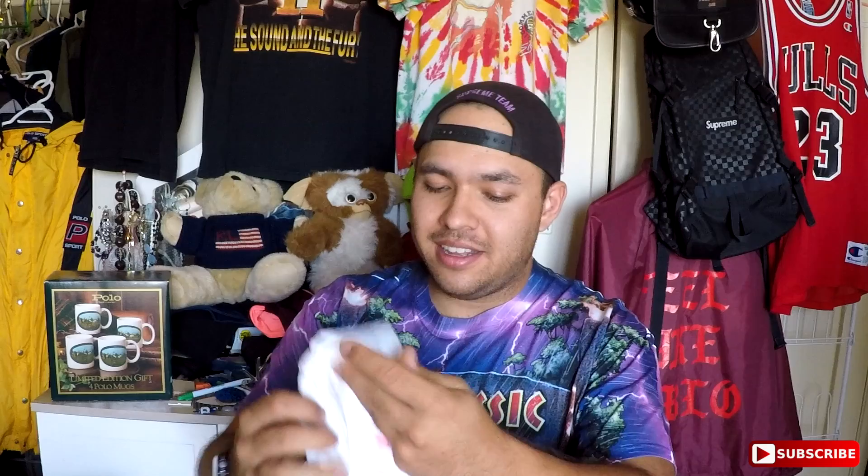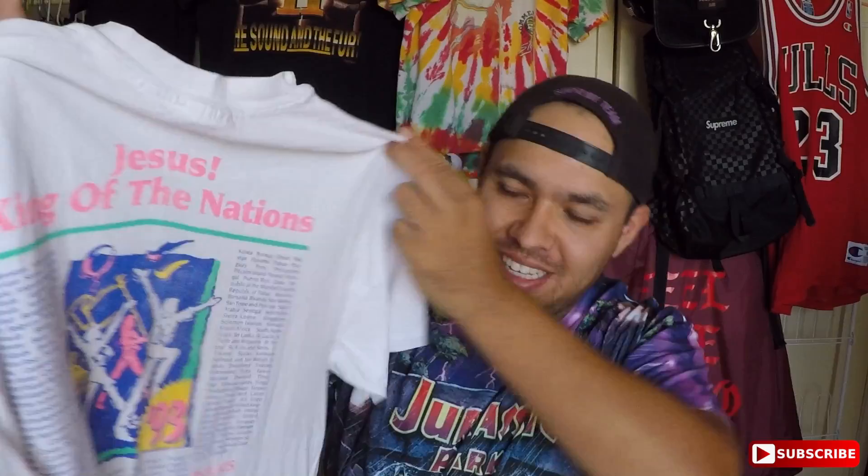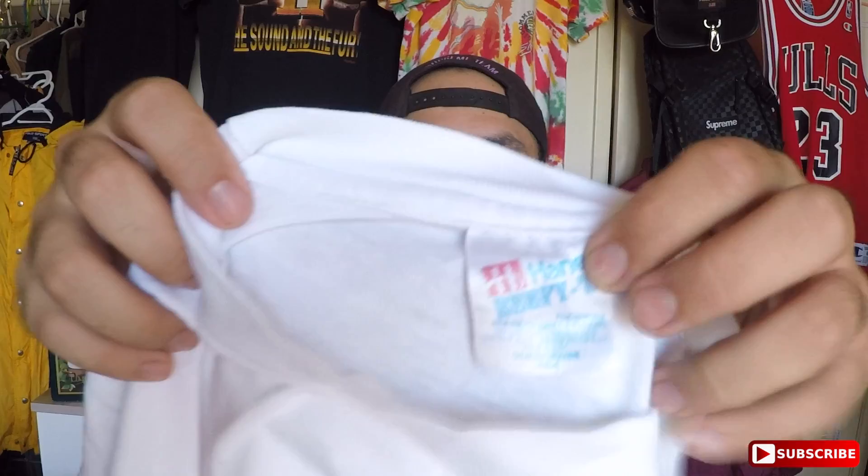This is a long-sleeve polo shirt — like a rugby right there, classic rugby, size medium. It's got that vintage style with elbow pads, dark green. I see 1993 already. This is the March for Jesus '93 — people marched through towns and cities. Love the back of this thing, it says 'Jesus King of the Nation.' It's got a little stains, got the age, and the tag is a little faded. A definite '93 piece.